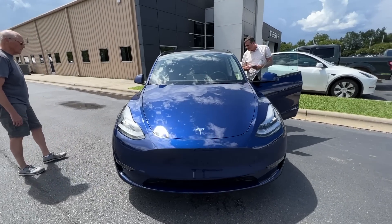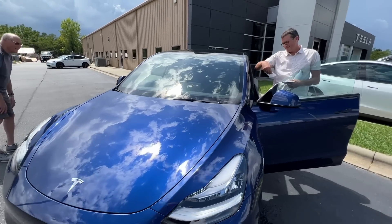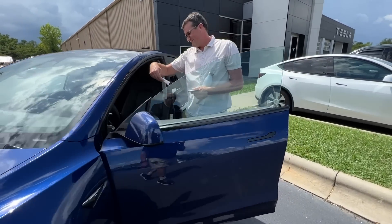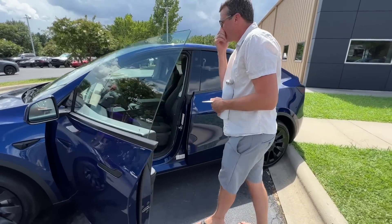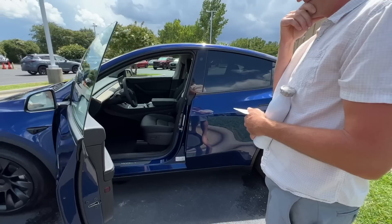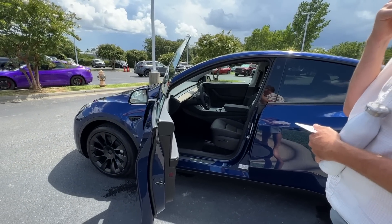Brother Greg says he doesn't like it. You might have to trade him for it. I was helping that young lady inside who wanted the ceramic coating — get the white seats.